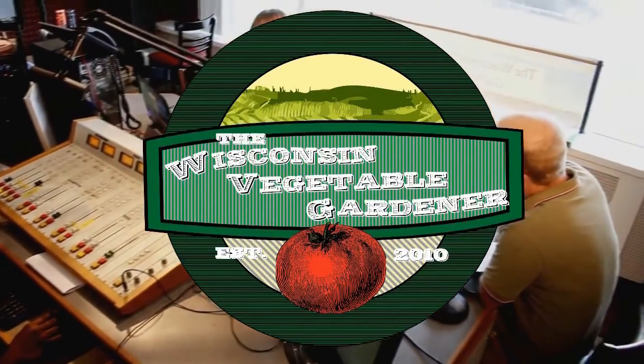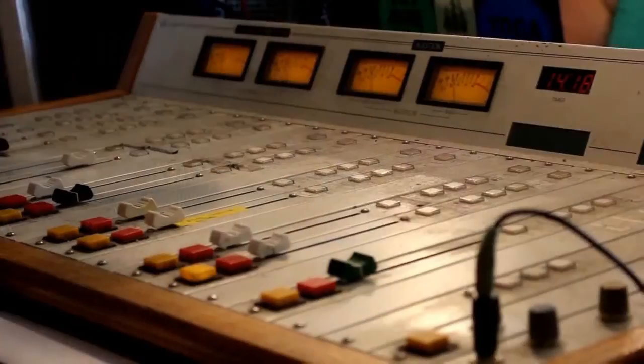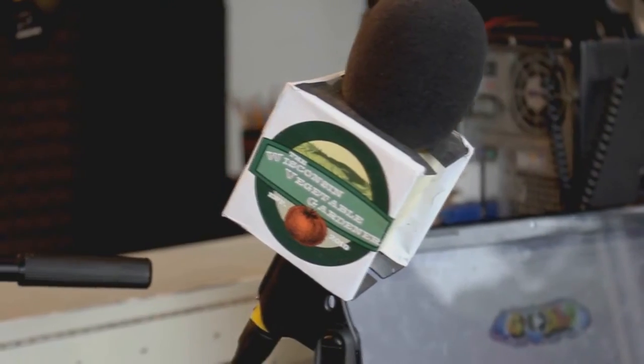Thank you for checking out the Wisconsin Vegetable Gardener radio show. For more, go to thewisconsinvegetablegardener.com for full-length in-studio video and podcast replay of Season 1. Season 2 is underway and added weekly. Tweet us at TWVGshow or hashtag TWVG to be part of the program.